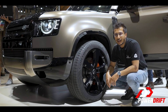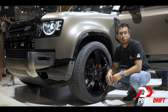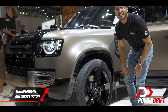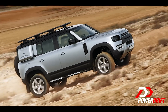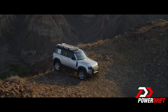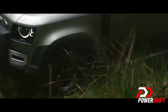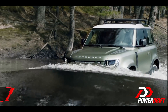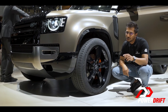Gone is the rickety ladder frame and archaic suspension. In their place sits Land Rover's new monocoque architecture with independent air suspension. But this is a Land Rover Defender, purpose-built for off-roading straight from the factory. Some numbers: more than 290mm of ground clearance, 38 degrees of approach angle, and a wading depth of 900mm — more than the G-Class.